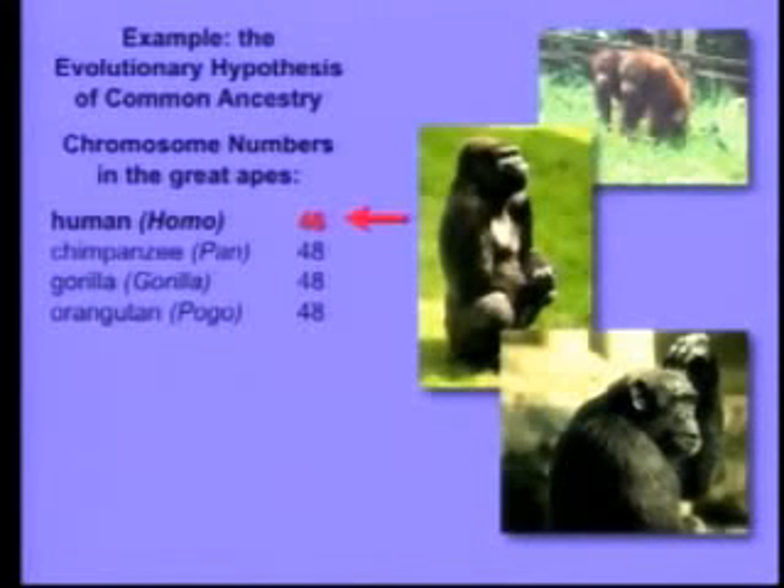But there's something that's really interesting and has the potential, if it were true, to contradict evolutionary common ancestry. And that is, we have two fewer chromosomes than the other great apes. We have 46; they all have 48. That's very interesting.